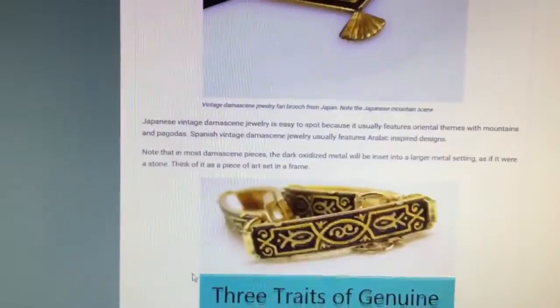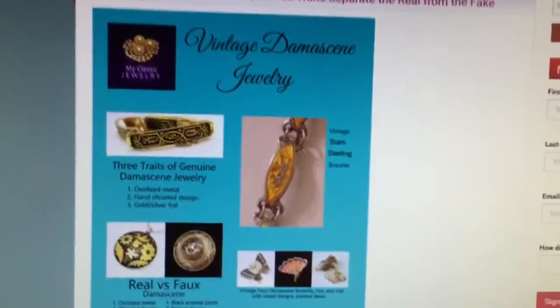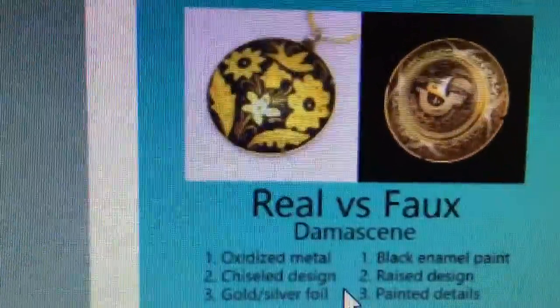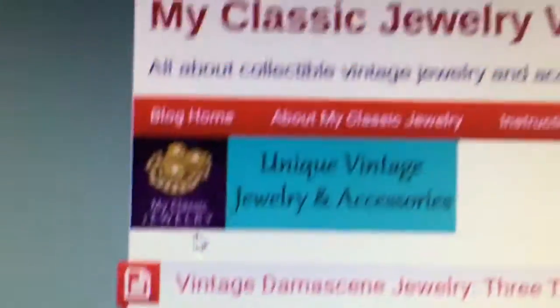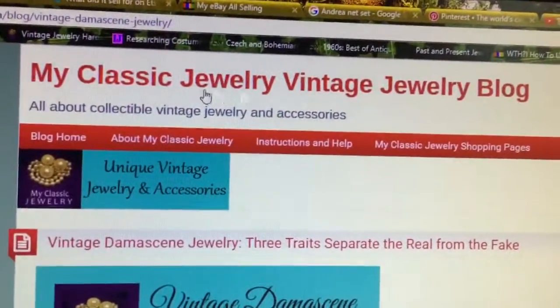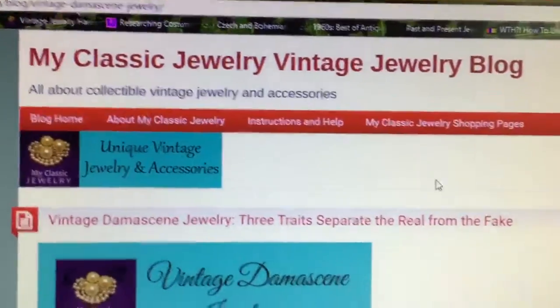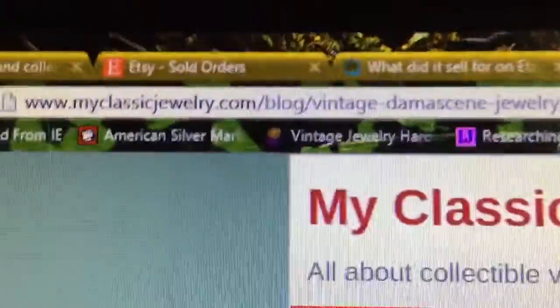It's actually a blog, and I'm going to really read up on this because apparently there are differences — there's real and faux damascene. The name of the site is My Classic Jewelry Vintage Jewelry Blog — a little redundant, but you'll be able to find it. There's the link. So let's look at my collection.